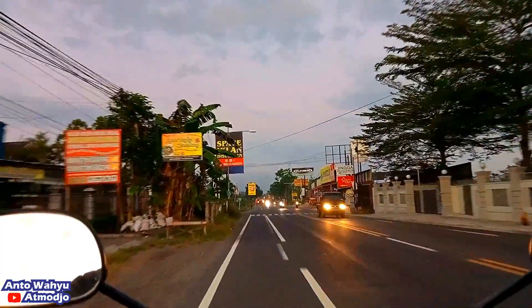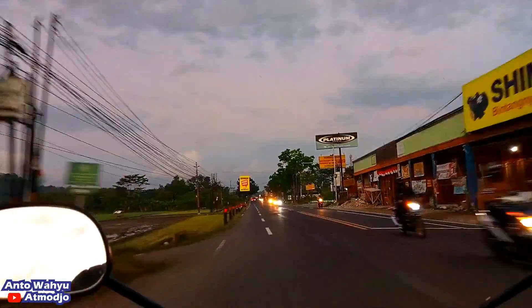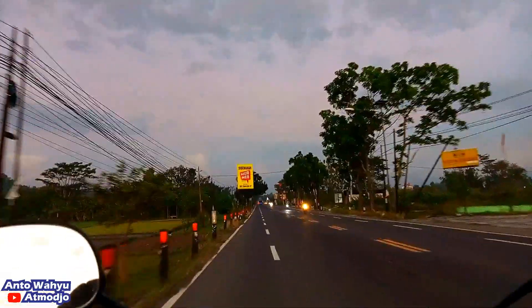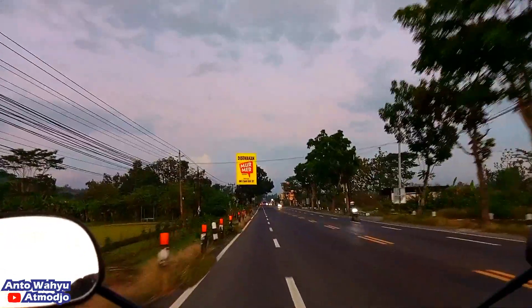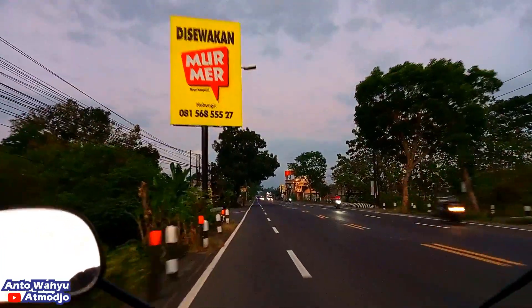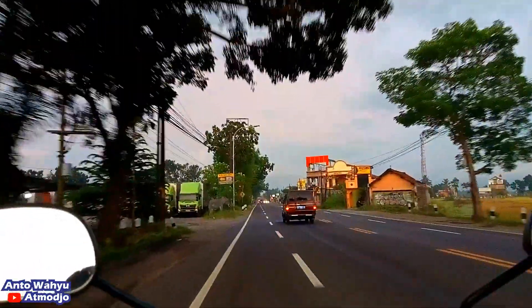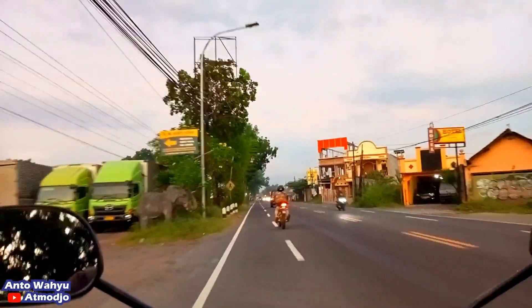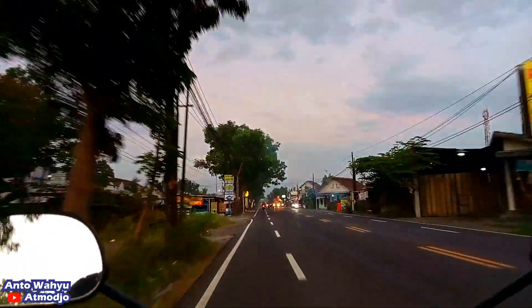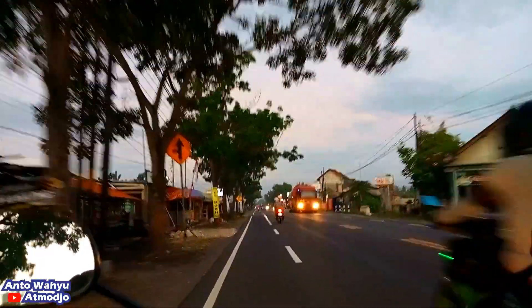Bendungan tersebut tadinya ada jembatannya, jembatannya itu biasa terus terbawa oleh banjir sungai Progo. Kira-kira di tahun 2009 sudah direnovasi dan di sebelahnya itu ada taman, kemudian diresmikan pula oleh Bapak Presiden Jokowi. Nama bendungannya adalah Bendungan Kamijoro. Bagi teman-teman yang ada di Jogja sudah tidak asing lagi ya dengan bendungan tersebut.